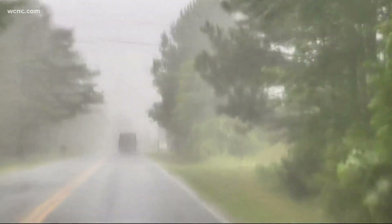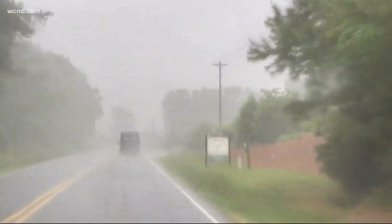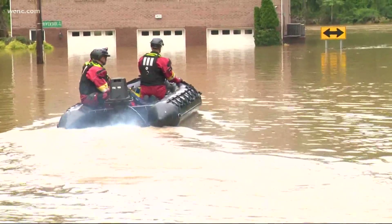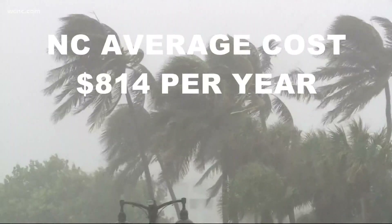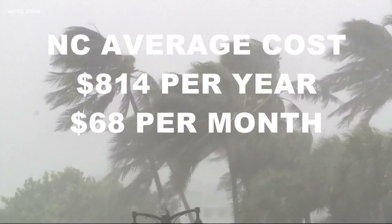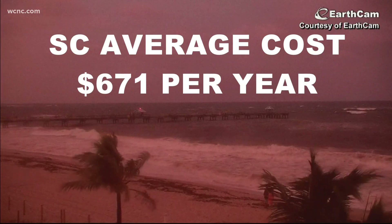Flood insurance is a national program, but you can buy policies through carriers, maybe even yours — but you have to inquire about it. In North Carolina, the average cost of a yearly flood policy is $814, just $68 a month. In South Carolina, it's a little bit cheaper at $671 a year.